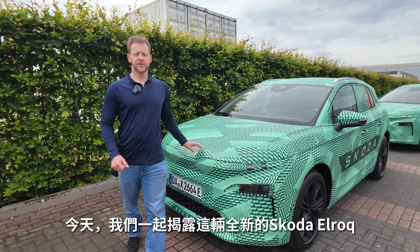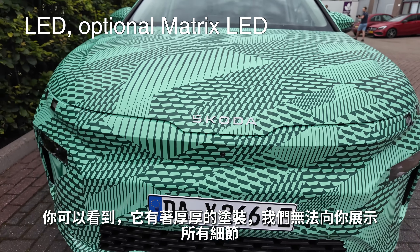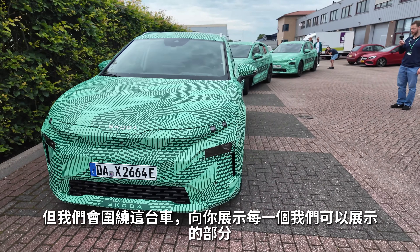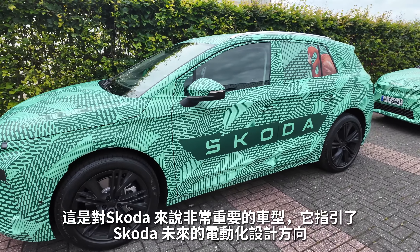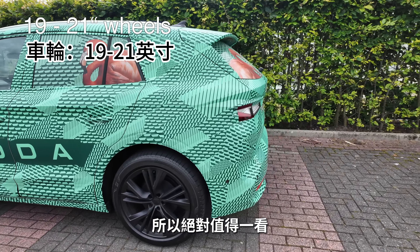Today you join us on the covered drive of the new Skoda LROC. As you can see by the camouflage, there is a lot we can't show you today, both on the outside and the inside, but we're going to take you around the car and show you everything that we can for this new generation of cars from Skoda. It's an important car for the brand and for the direction that Skoda is taking with electrification and the new design language, so it's certainly worth having a look.